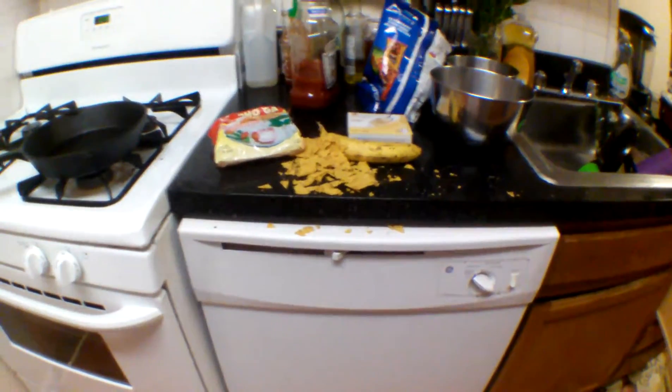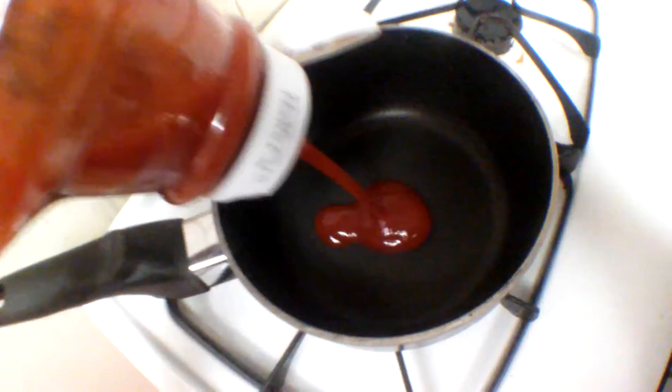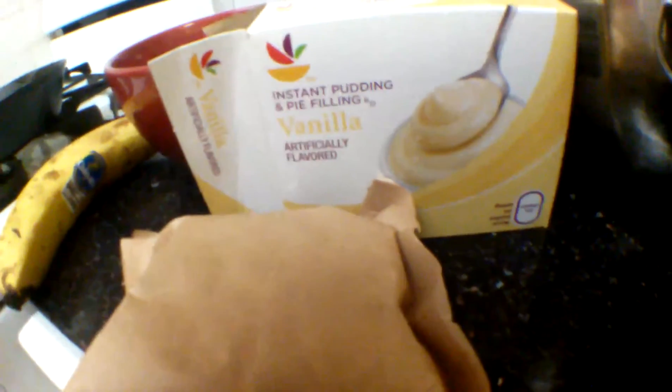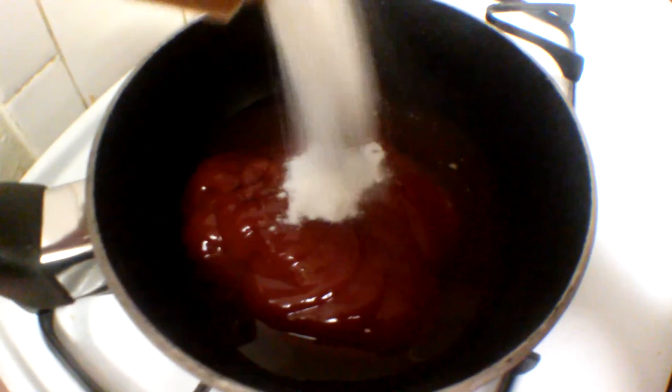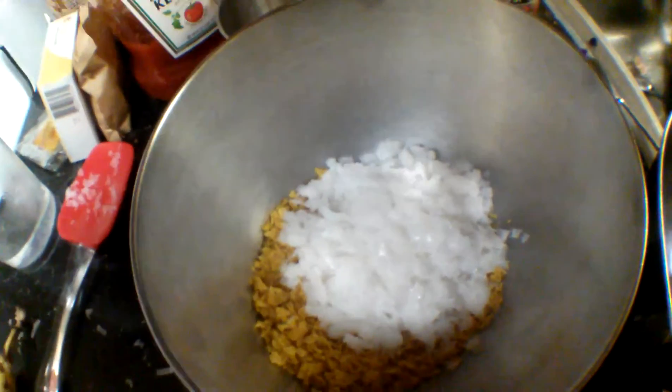I deserve this. Put that to the side. Boiling water. Vinegar. Pudding — this is so weird. Just gotta put that in there.